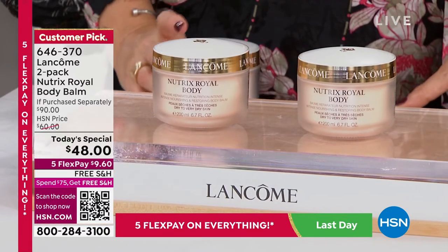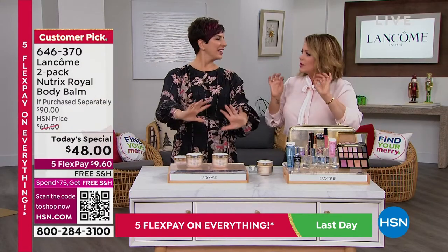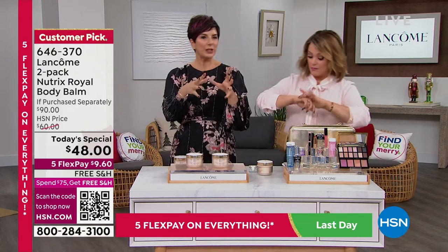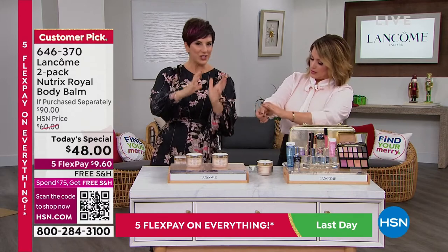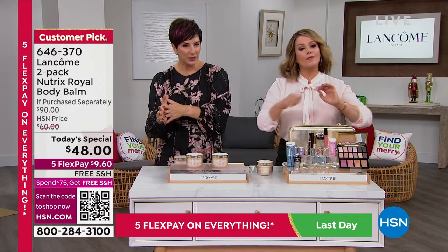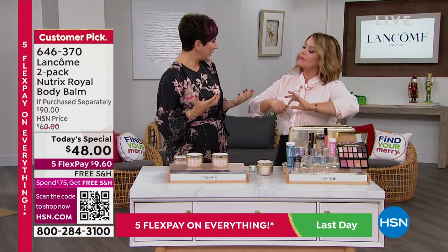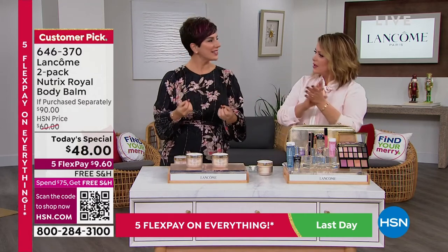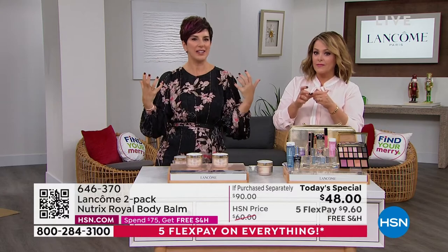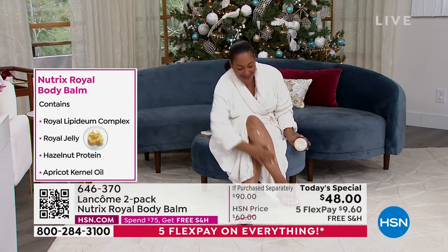Gentlemen, don't skimp on this either. The fragrance is soft and warm — it's spa-like. We have royal lipidium complex in there, which has royal jelly from the queen bee — that's what the queen bee feasts on in the hive, and it's very good for your skin. Plus apricot kernel oil and hazelnut. That royal jelly has this honey-like scent — soft, subtle, not sweet, just this soft honey scent that reminds you of being in a spa. And you won't get a whiff of honey — it's not overpowering. It's so subtle, which is why the gentleman will love it too.